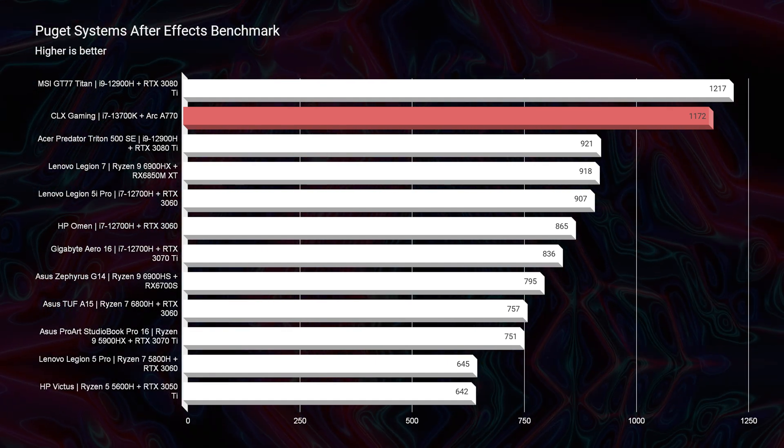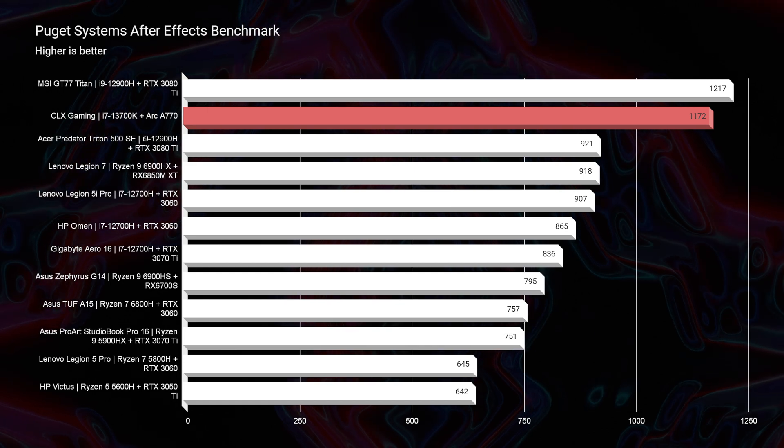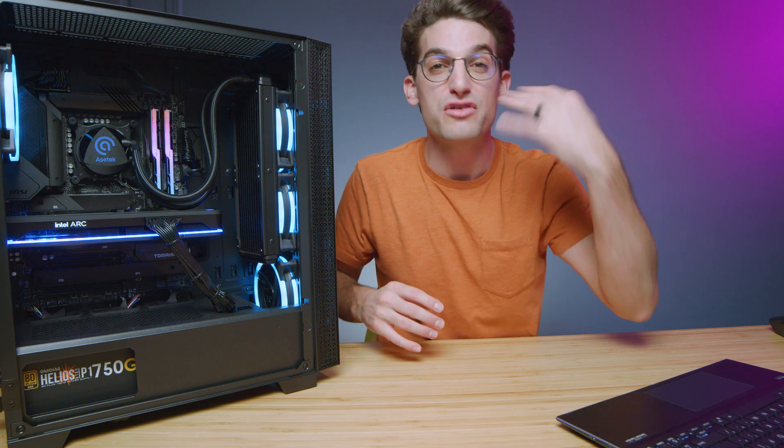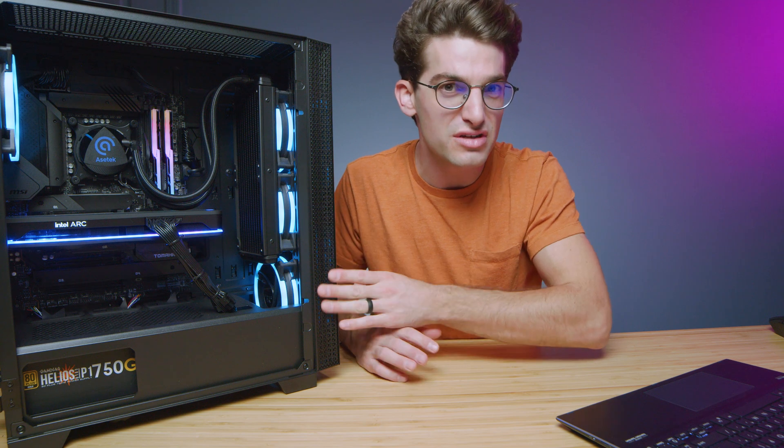One thing I'd definitely recommend for After Effects is to have at least 16 gigs of RAM in your system, though I personally would say After Effects is best at 32 to 64 gigs. This system is equipped with 32 gigs of RAM, which makes it the perfect setup — not overkill, but not going to bottleneck your system. Anything at 16 gigs or less, After Effects just starts to not run as smoothly.